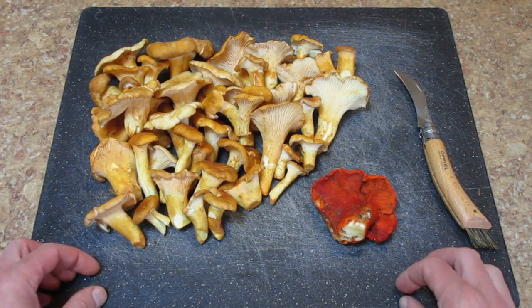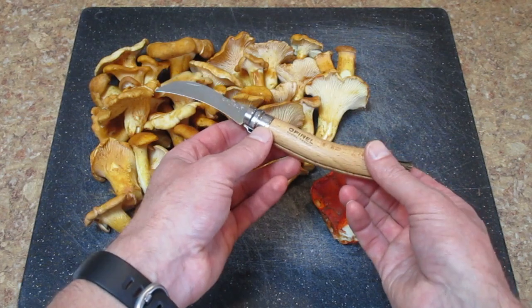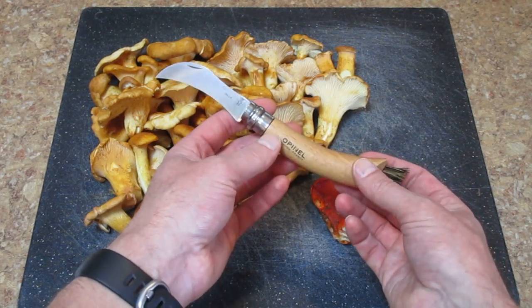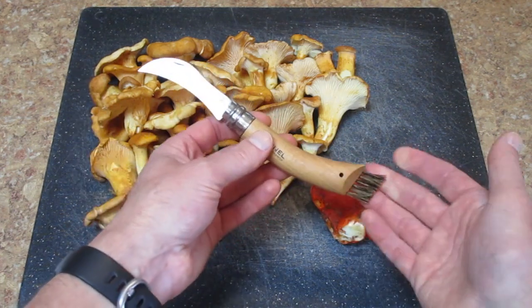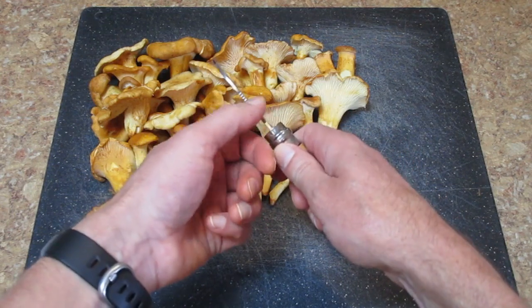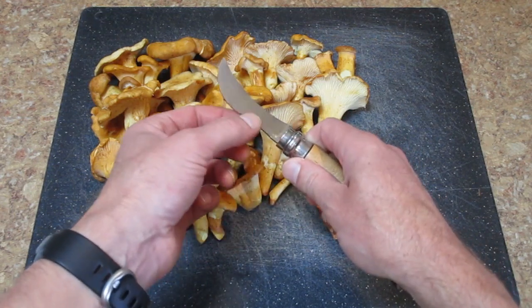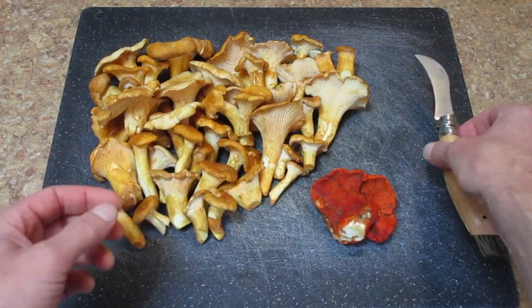A couple of things before I sign off. I mentioned this knife before but I absolutely love it for mushroom hunting — this is an Opinel mushroom knife. The blade holds an edge really well, it's got a nice brush for cleaning off the mushrooms, and it's even got serrations in the back that are really for scraping the stalks of the mushrooms clean. It's a nice tool to have in the field.